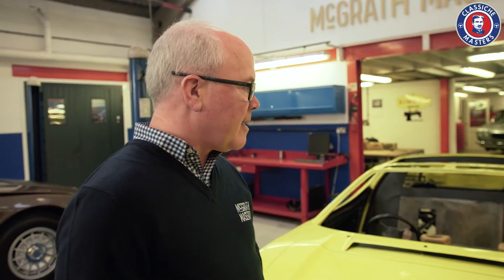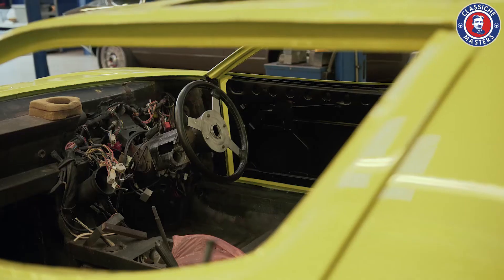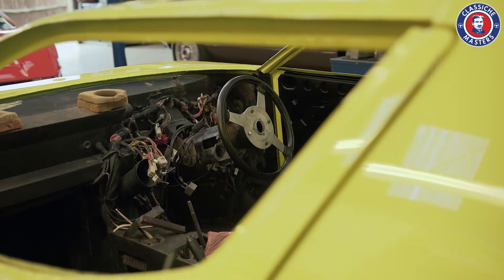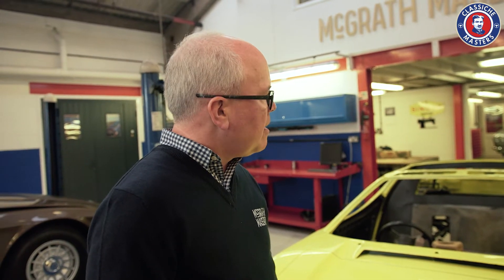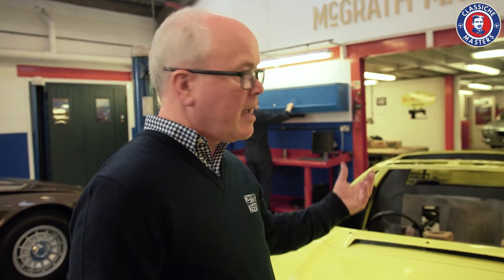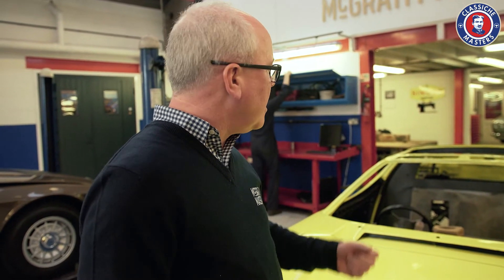He sold it, and the guy he sold it to decided he wanted to go racing with it — in the HSCC, the Historic Sports Car Club in the UK. It's a series where you're not allowed to modify the car too much; it has to still basically have its road trim. But there are certain things you can do. So he had a cage in it, of course, and a racing seat with all the different mountings. He ripped out all of the LHM system and the pedals and everything.